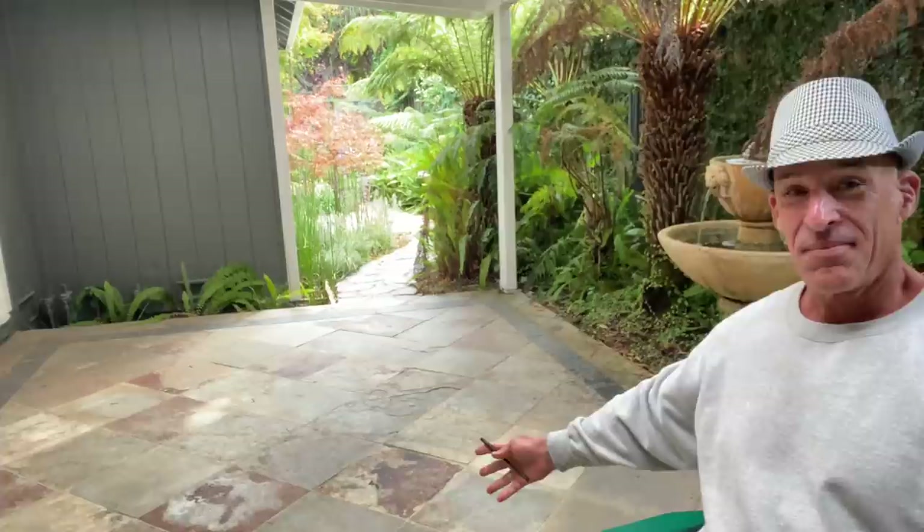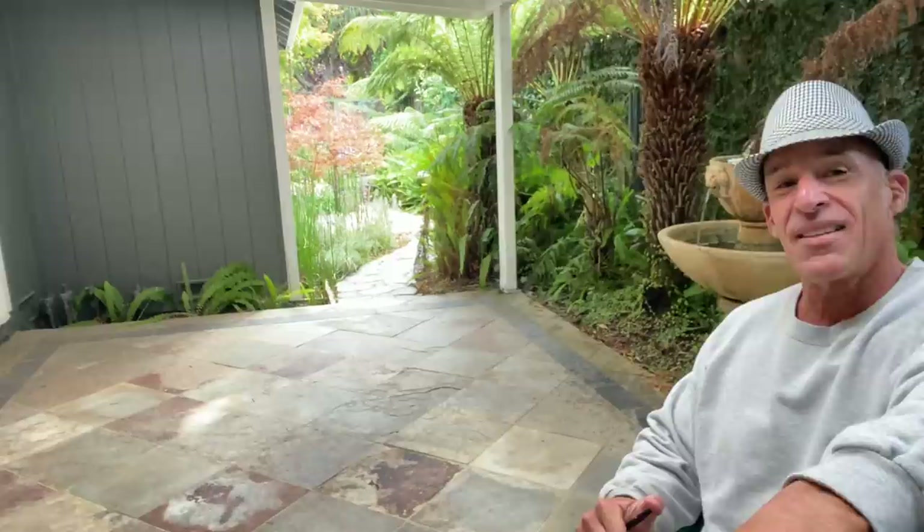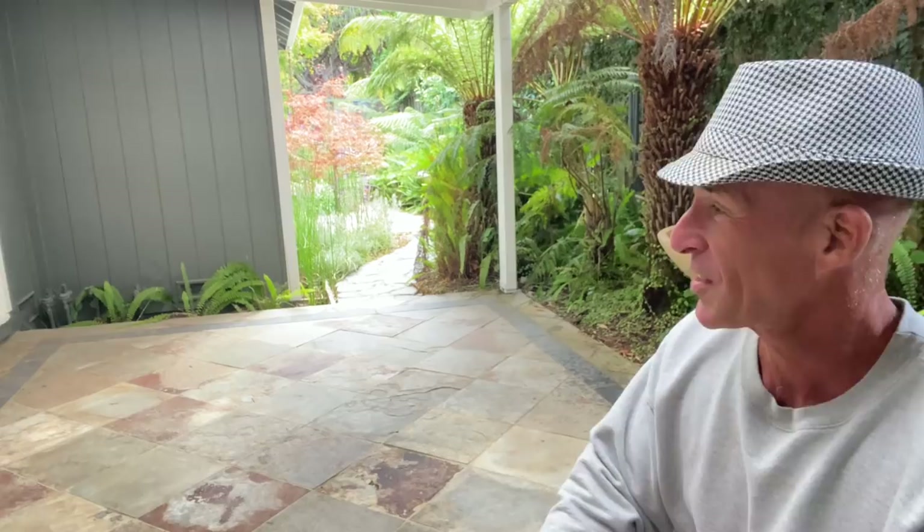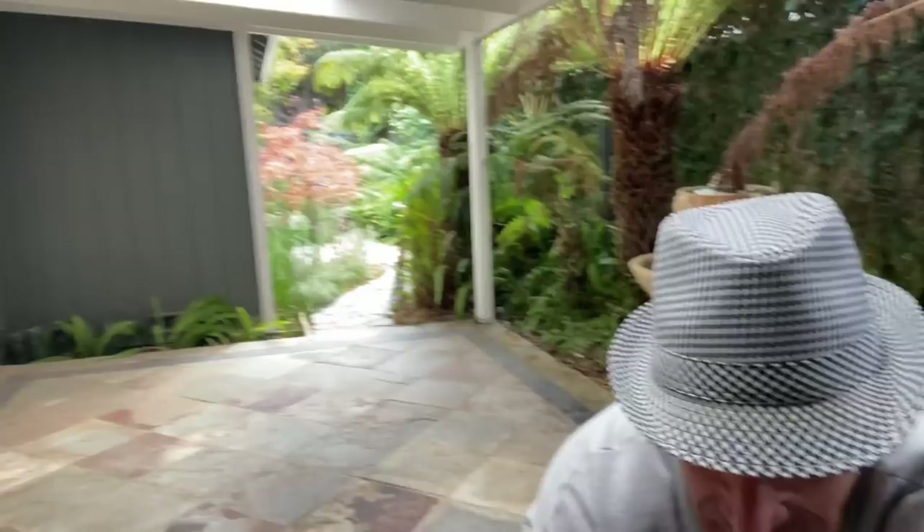We lived here while I was doing it — it took five years of working after hours and weekends. There was one summer where a tent was set up here to live in, with a hose hanging over connected to the laundry sink in the garage — we put a sprinkler on top, and that was our shower. This is where we lived for a summer, before the patio cover was on.